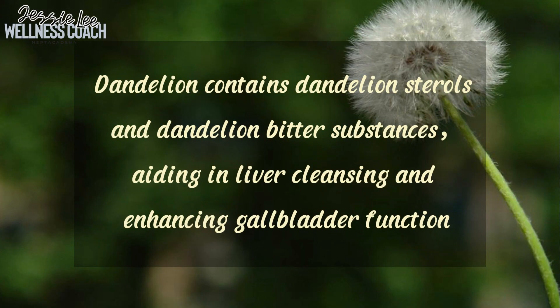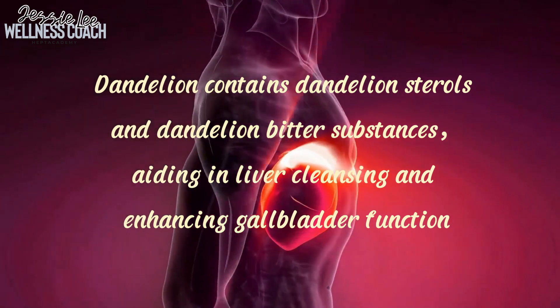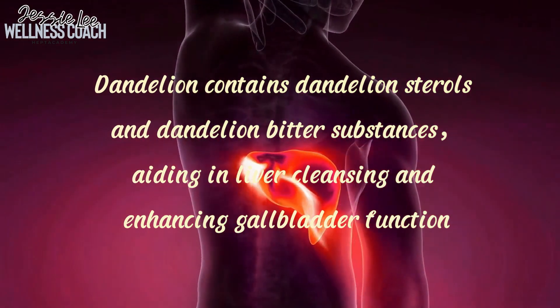Number two is liver health and gallbladder function. Dandelion contains a variety of bioactive compounds with health benefits, such as dandelion sterols and dandelion bitter substances, which provide a certain level of protection for the liver and gallbladder, aiding in liver cleansing and enhancing gallbladder function. Consuming dandelion root tea is a popular method for promoting liver health.